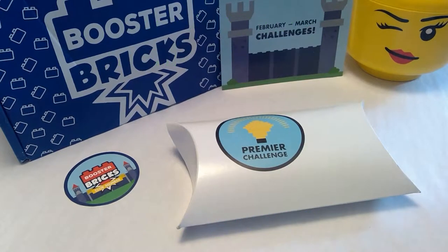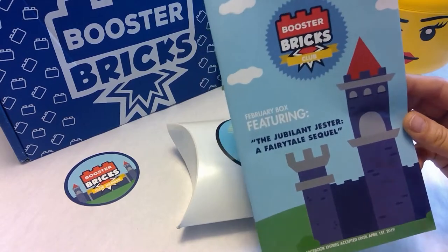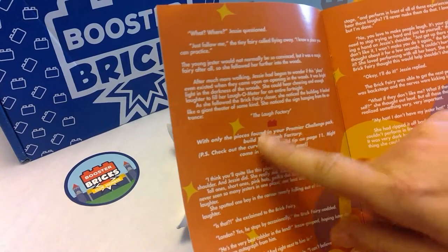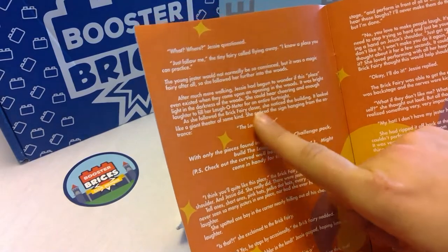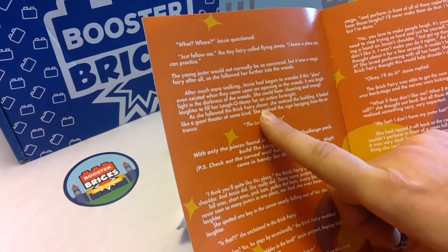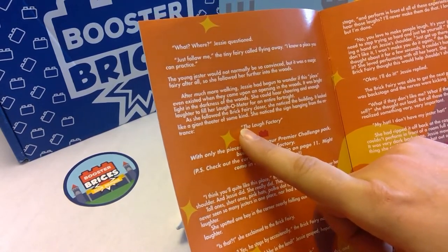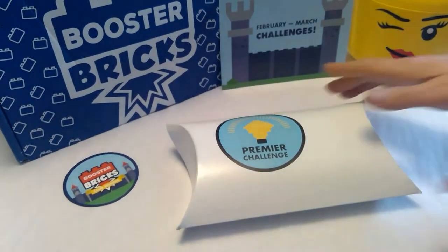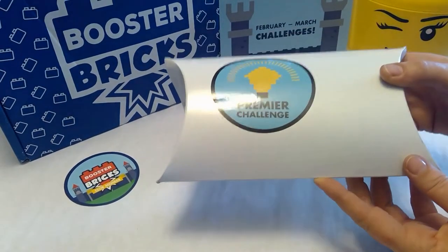Hello Lego fans and booster brick enthusiasts. We've come to the point in the story for the February box where it's time for the premiere challenge, and the premiere challenge is to build a laugh factory. The story gives you a little bit of a hint on what it should look like — it's a building, looks like a giant theater of some kind. So let us open the premiere challenge pack and see what parts we have to work with.